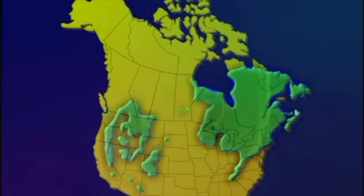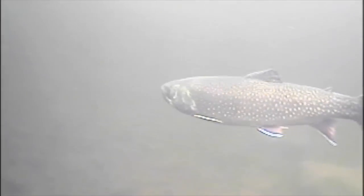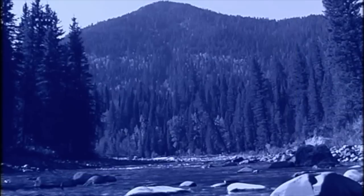Brook trout are native to eastern Canada and northeastern United States, and their natural distribution extends as far west as eastern Minnesota. Their original range also included the Appalachian Mountains, where they're still found in many high elevation streams as far south as Georgia. They're also found as far north as Ungava in northern Quebec. Brook trout are technically not true trout but are closely related to trout. They are char, members of a family composed of lake trout, bull trout, blueback trout, Dolly Varden, and arctic char. All these species are members of an ancient order of fish that had their beginnings more than a hundred million years ago.